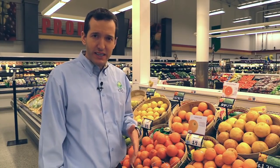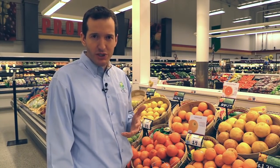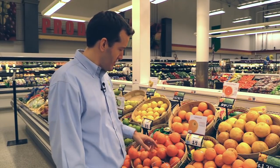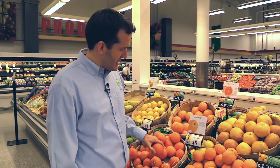We're ending where we started — in the produce section. This is clearly the healthiest section of the grocery store. Get most of your food here. This food is what I call medicine. I hope this has been helpful. As you get better, you'll navigate the store with ease, convenience, and speed. Be healthy and good luck.